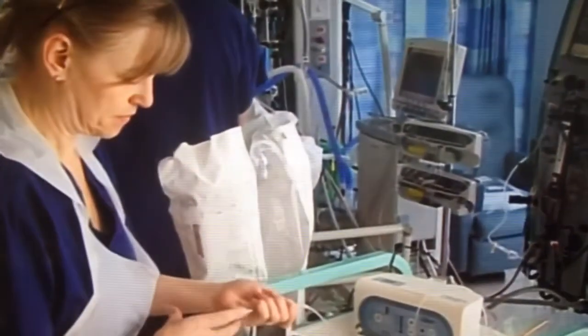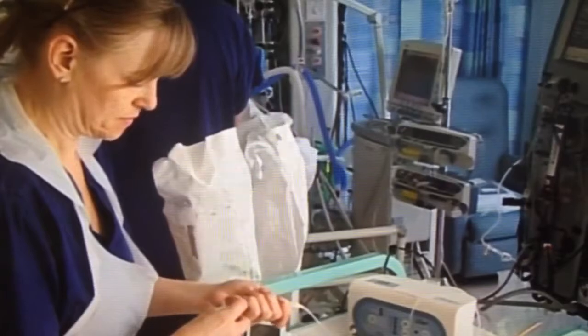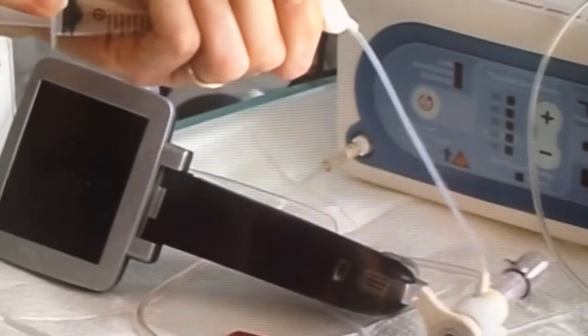So will every hospital use them? There's a certain reticence to outlaying the extra money, because obviously it's very obvious when you're spending extra money for a new piece of equipment. It's much more difficult to see the money that you're saving in terms of reducing the duration of time you're looking after patients.